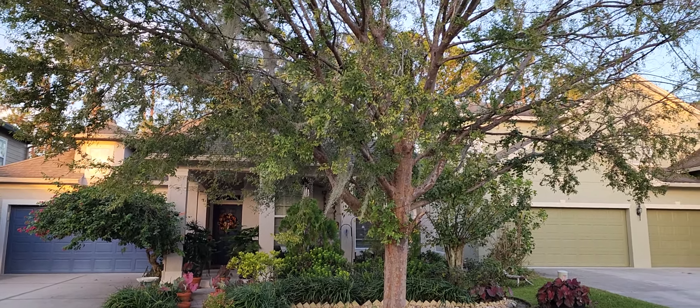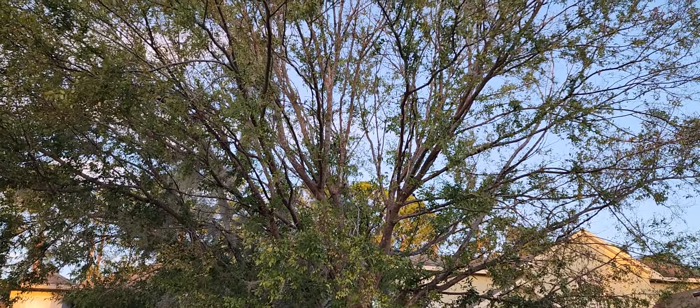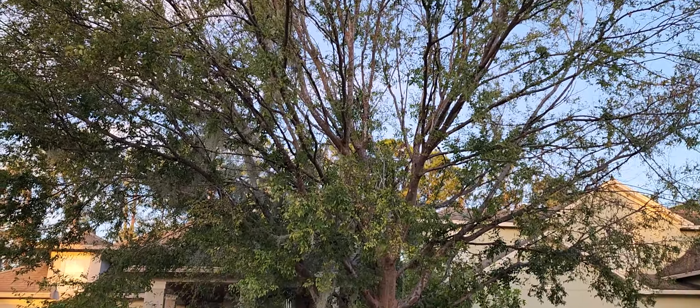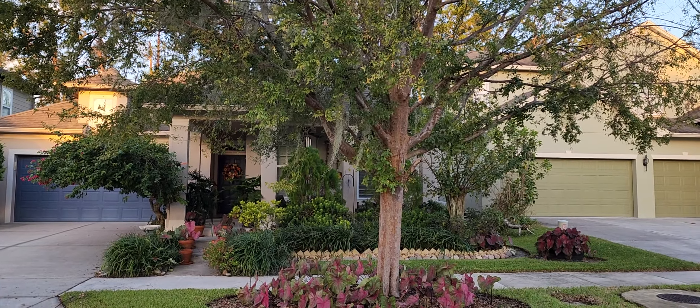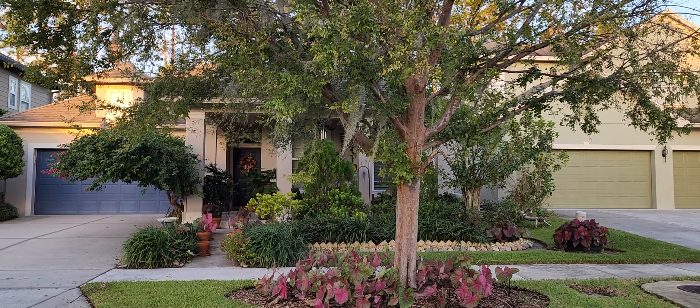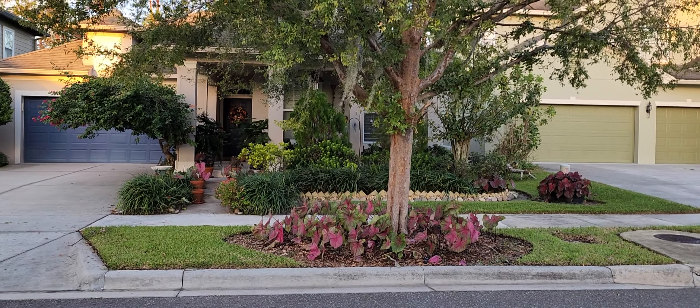I wanted to show you also the elm tree — it still has loads of leaves on it. This is October 17th, and I've been able to pick up over 33 pounds of leaves so far. I've cleaned it up this morning; it looks a little better. It was starting to hang everywhere.